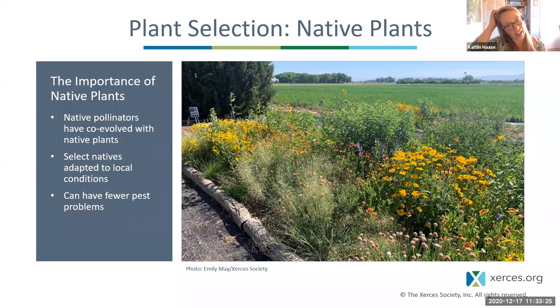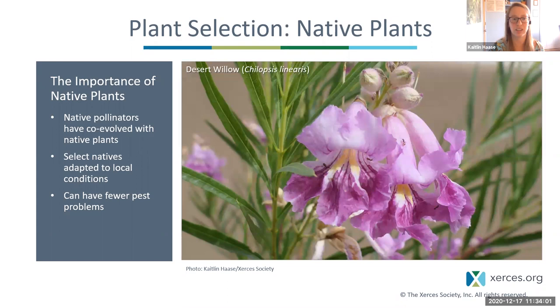I really want to highlight the importance of selecting native plants. We recommend them because our native pollinators have co-evolved with these native plants, so they are really adapted to using them for collecting pollen and nectar. Native plants are also very adapted to our local conditions and can have fewer pest problems because they're adapted to living with local pests. I just wanted to highlight desert willow — it's really great for a lot of our low desert areas. It's pretty much an ornamental plant with big showy blooms, really drought resilient.